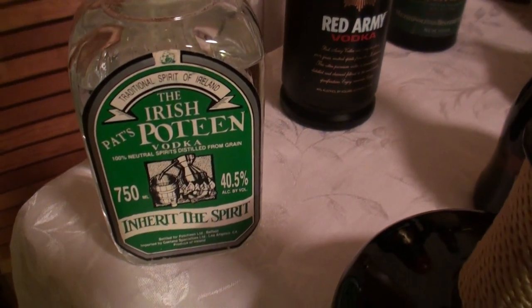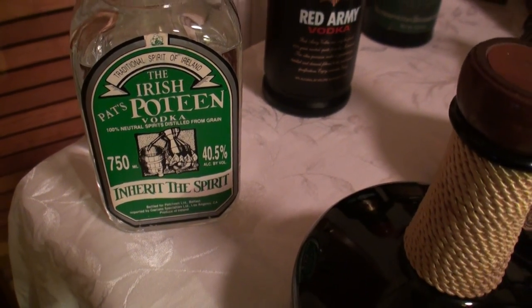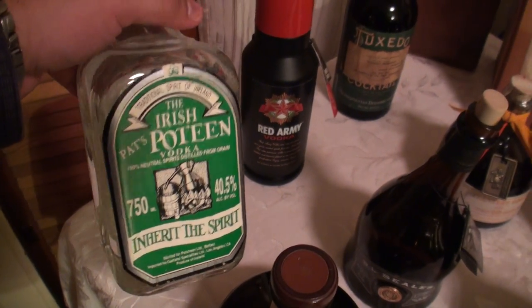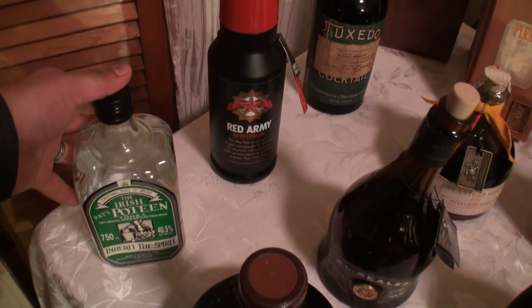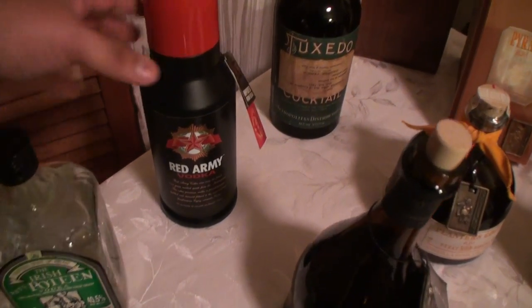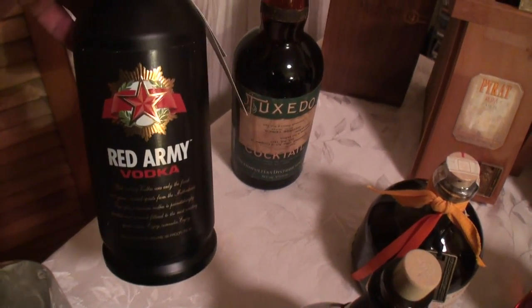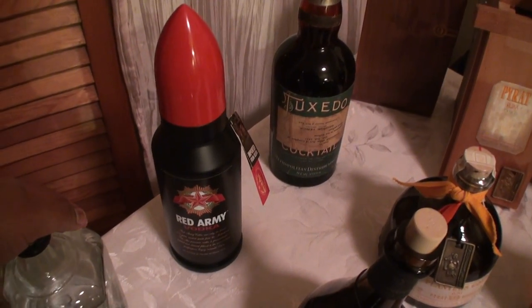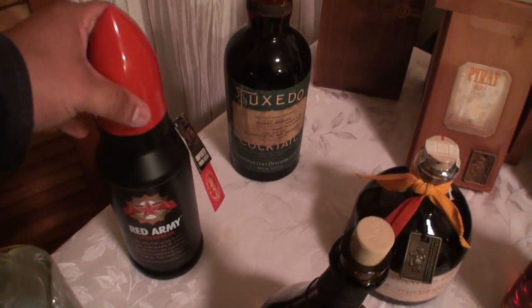We have Pat's Irish Pachin Vodka — this is from Ireland, a very unique and very rare bottle. I was only able to find two bottles of it, but it's very tasty. Next is Red Army Vodka, discontinued in 2002 here in the US — a fantastic recipe coming out of Russia.